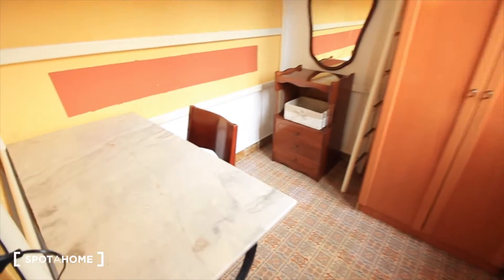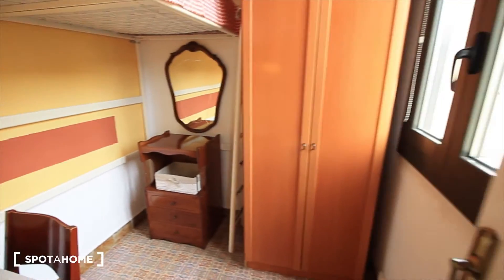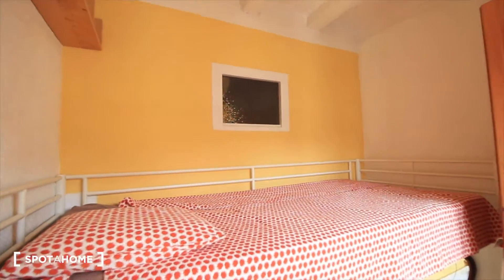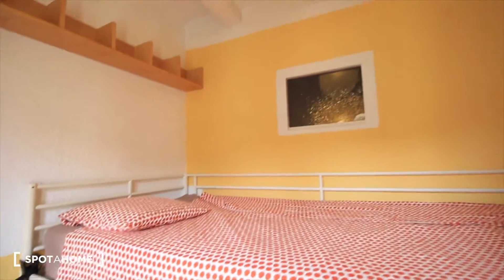Here we have bedroom four. This one has a desk, mirror, drawers, closet, and a window. Upstairs we have the bed, and there's a window to bedroom three as well as shelves. You have to climb a little bit to go to the bed.